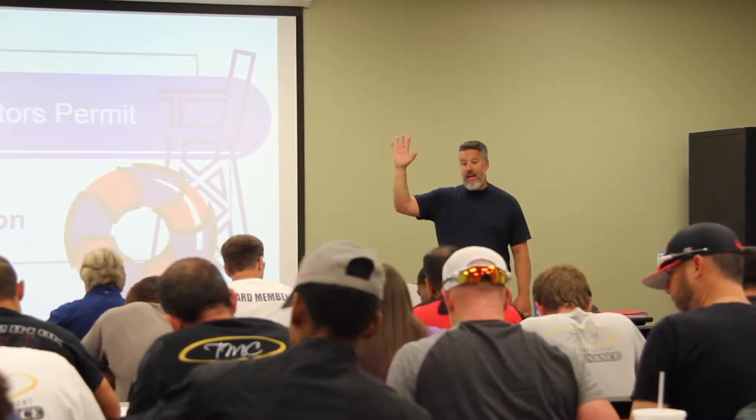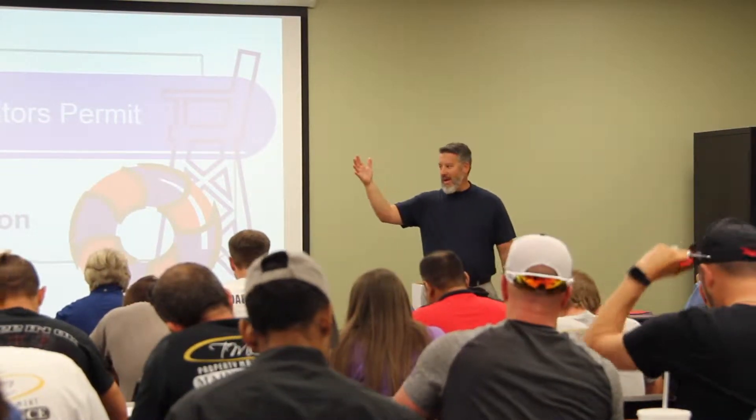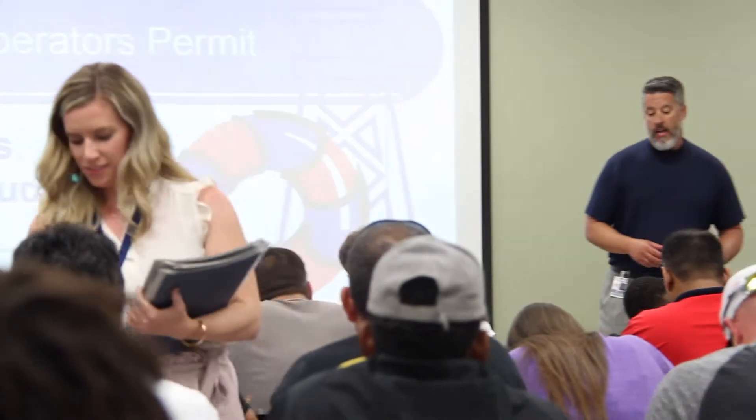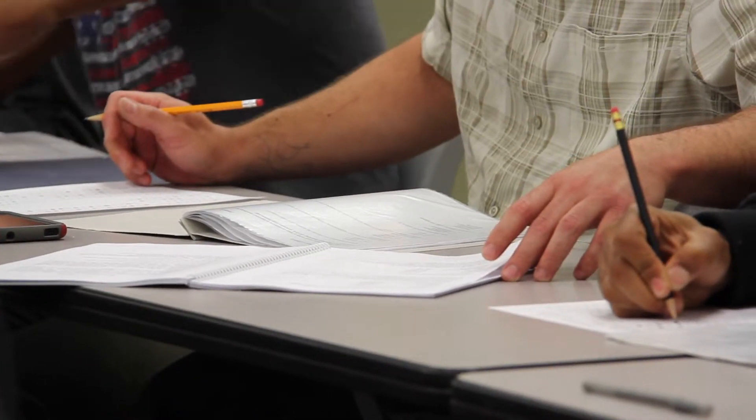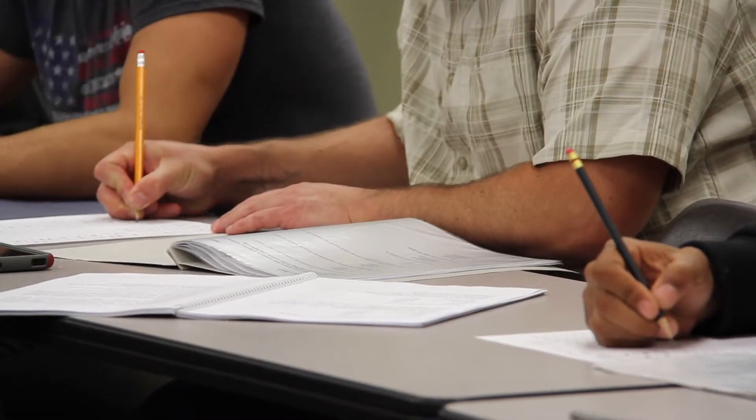We do spend a lot of time in training. We have what we call our pool operators class, and every single operator of a commercial pool in Tulsa County comes and attends our class where we share information and learn how to best provide safe healthy swim facilities.